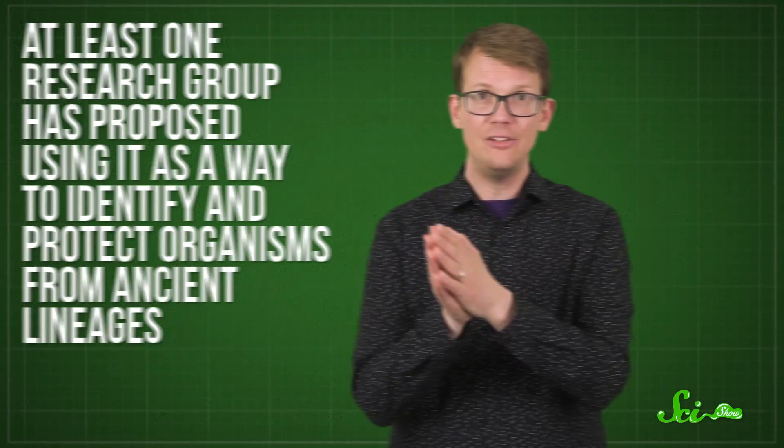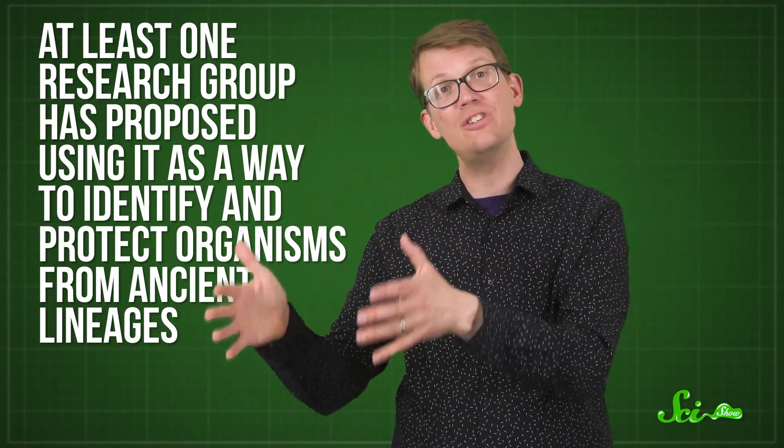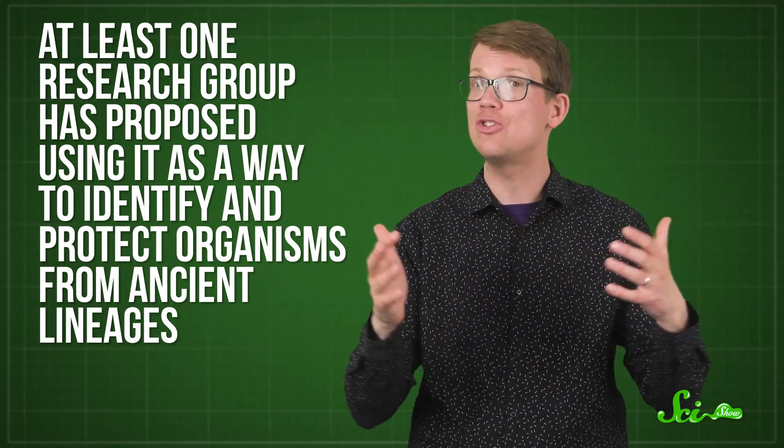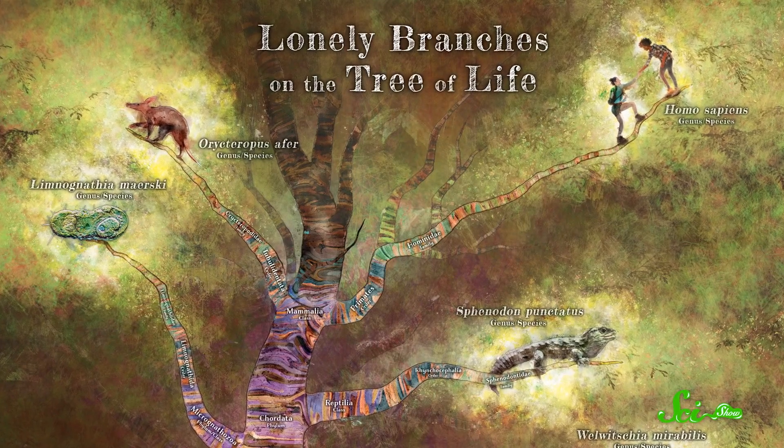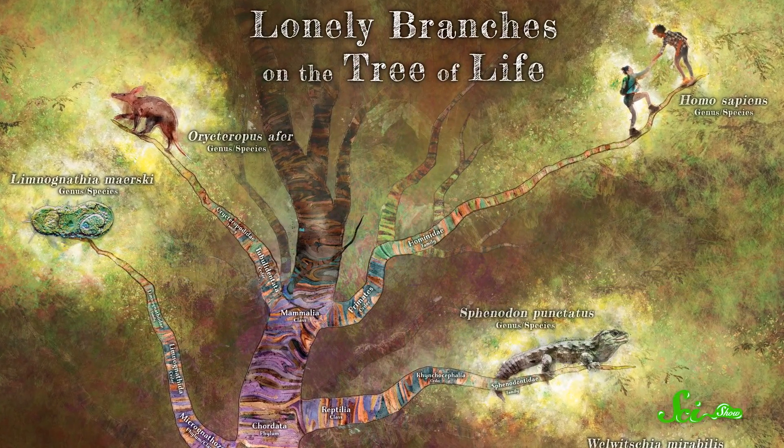But as problematic as the label is, some scientists do think it's worth fighting for — not as a label for species that are virtually unchanged since the ancient past, because we now know those don't exist. Instead, at least one research group has proposed using it as a way to identify and protect organisms from ancient lineages. Some researchers believe that these species add diversity to the tree of life, which overall is a good thing for our planet's ecosystems. And on top of that, they believe there's also a lot to learn from these organisms, especially in the field of genetics.